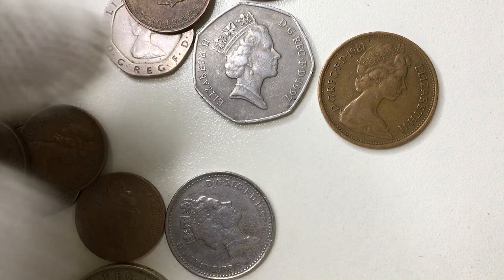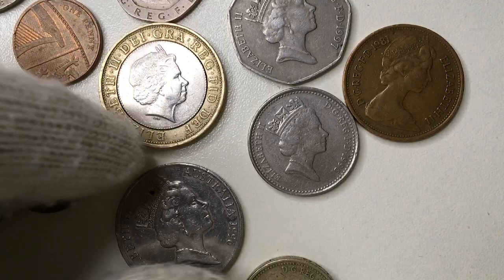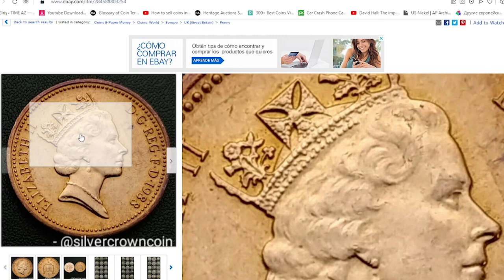According to the NGC price guide, 1988 bronze one pennies at grades below MS-63 are worth not more than 20 US cents in 2022. On eBay, the price of about uncirculated 1988 pennies ranges between one and four dollars. For instance, one owner of this lot from Canada sells an about uncirculated 1988 one penny for a little less than four US dollars.